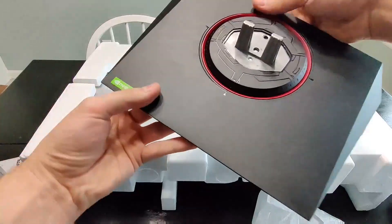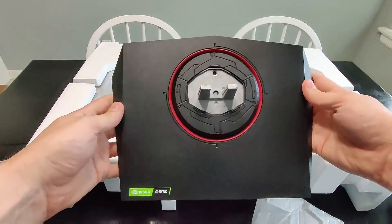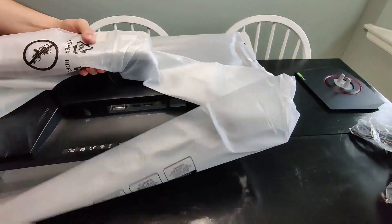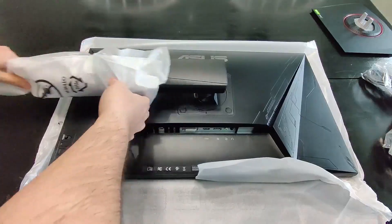Opening it up, you can see the stand for the bottom, and then the quick manual — set that to the side. Here's the actual monitor taken out of the wrapping paper.